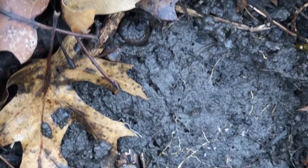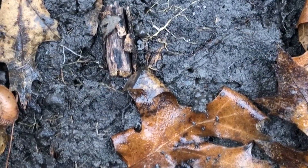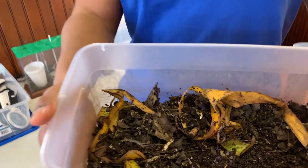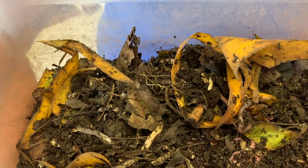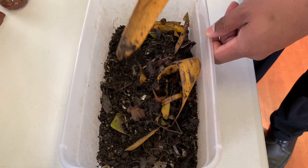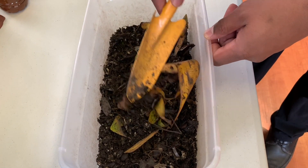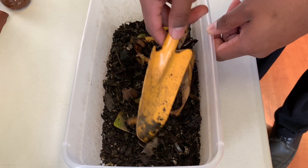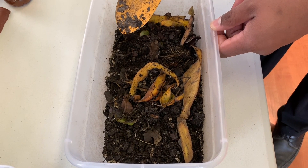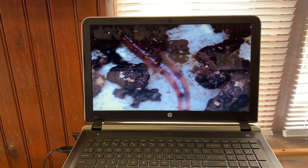Alright, scientists, you all are doing such a great job so far. Now let's head back to the aquarium and make more observations. Here we have some compost — let's see if we can find evidence of decomposition. Let's make some observations together. Here we have leaves, a banana peel, and paper. All of this will get broken down by decomposers and return nutrients to our compost.